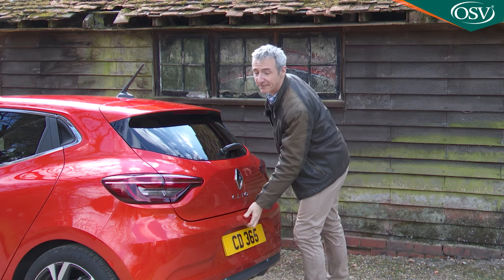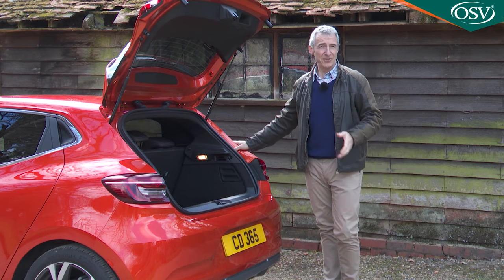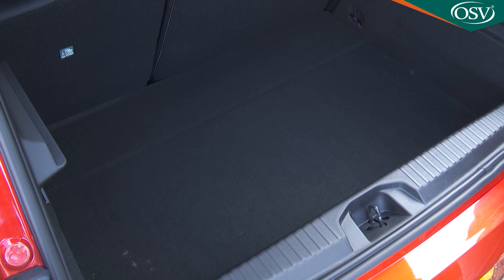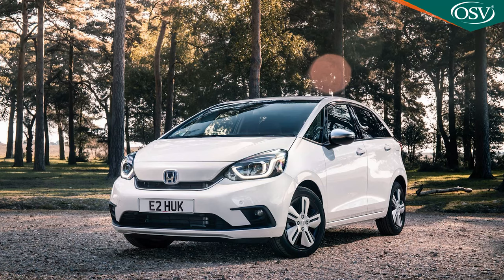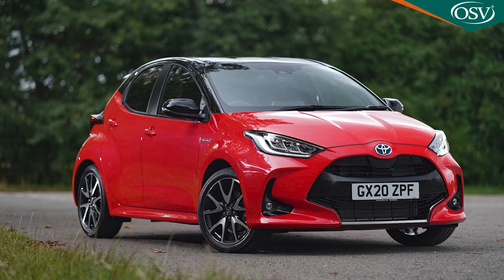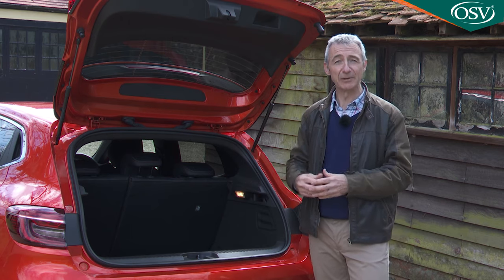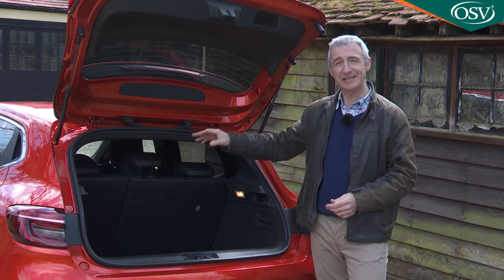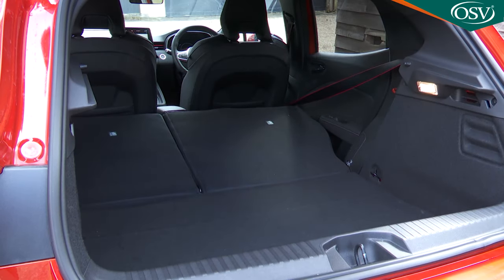We'll finish with a look at cargo space. The standard Clio atones for its somewhat restricted rear seat surroundings by somehow managing to serve up the largest boot in the supermini segment — but you don't get that here. The usual 391-litre capacity falls to 301 litres, thanks to battery pack positioning beneath the cargo area floor. Still, that is only three litres less than you get in a Honda Jazz and it's 15 litres more than you get in a Toyota Yaris. One day we'll come across a supermini fitted out with a properly flexible 40-20-40 split backrest, but that day hasn't yet come. So this Clio gets the usual 60-40 split affair, which when pushed forward frees up 1,054 litres of capacity across an almost flat load floor.